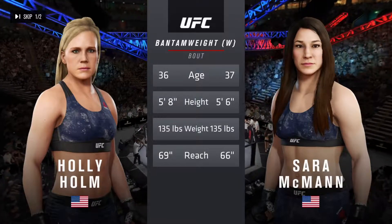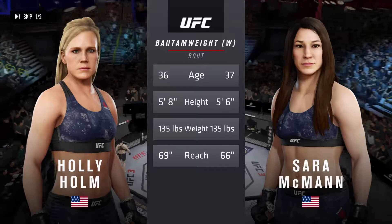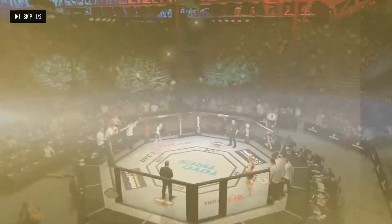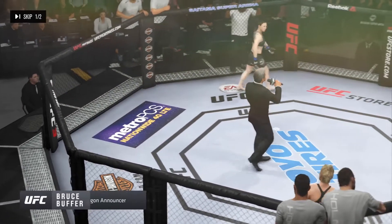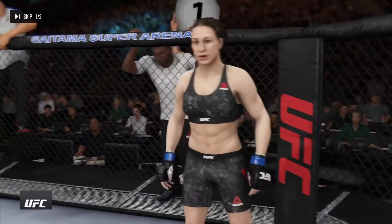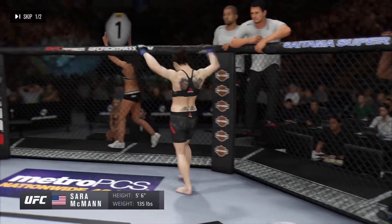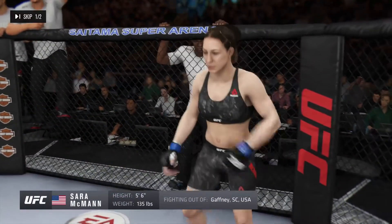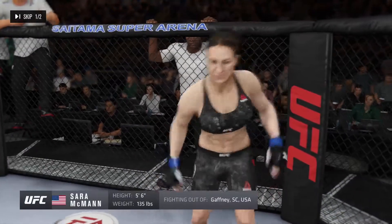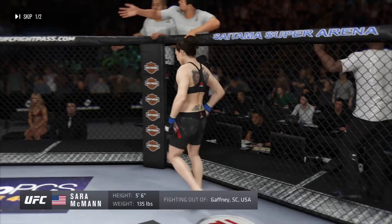Holm will have a three-inch reach advantage. Official introductions from Bruce Buffer. Ladies and gentlemen, this fight is three rounds in the UFC strawweight division. Introducing first, fighting out of the blue corner — this woman is a wrestler holding a professional record of 11 wins, four losses. She stands five feet six inches tall, weighing in at 135 pounds. Fighting out of Gaffney, South Carolina — Sarah McMahon!